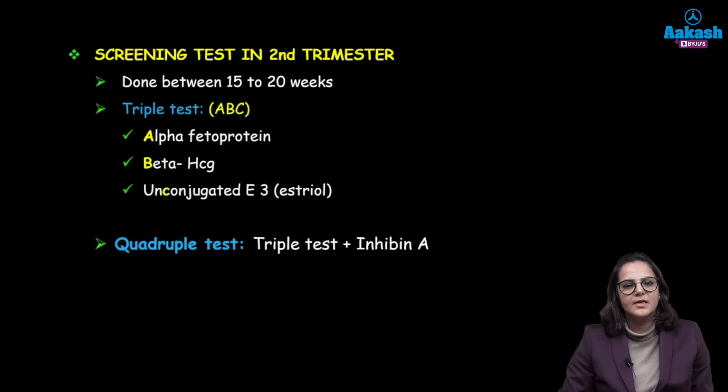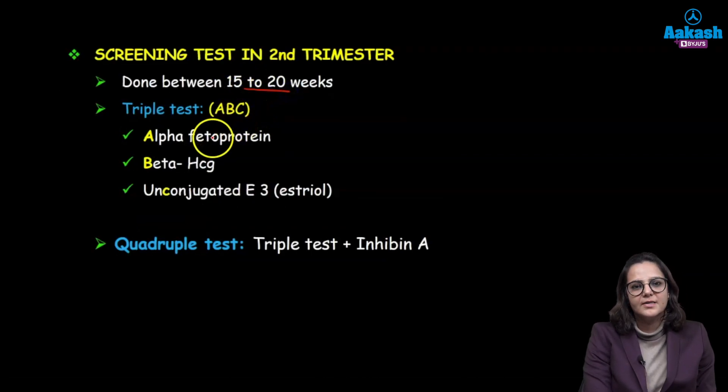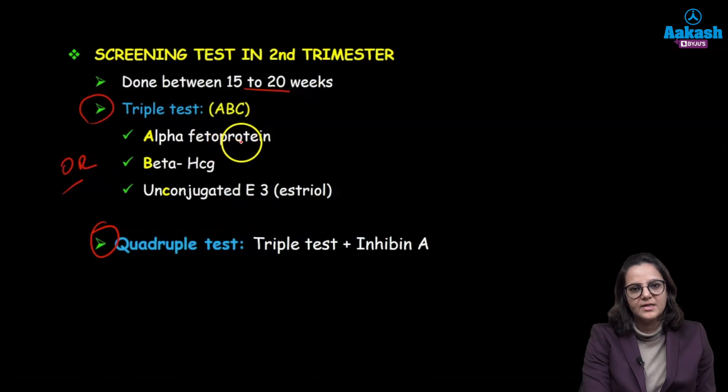Now coming to the second trimester, it is done between 15 to 20 weeks of gestation. The blood tests are known as the triple test and the quadruple test. In the triple test, we are checking: A is your alpha-fetoprotein, B is your beta-HCG, and C is your unconjugated estriol. In the dual test, we were testing PAPP-A and beta-HCG.